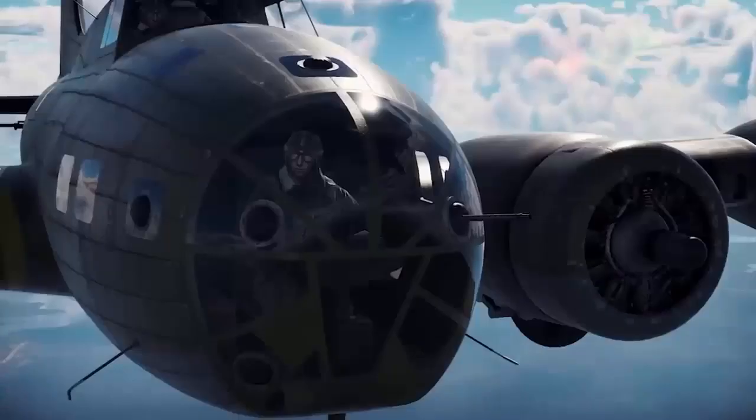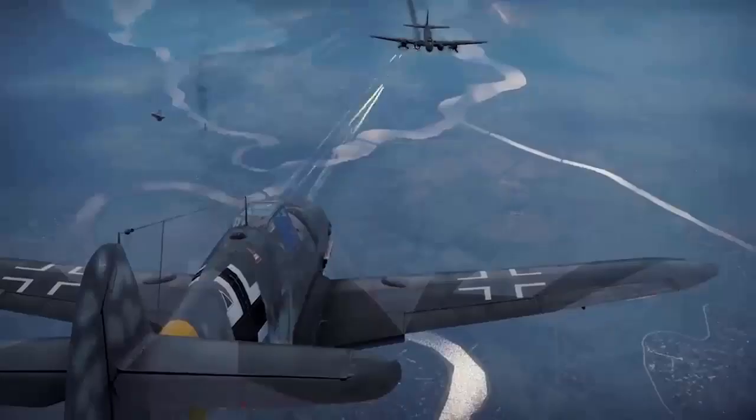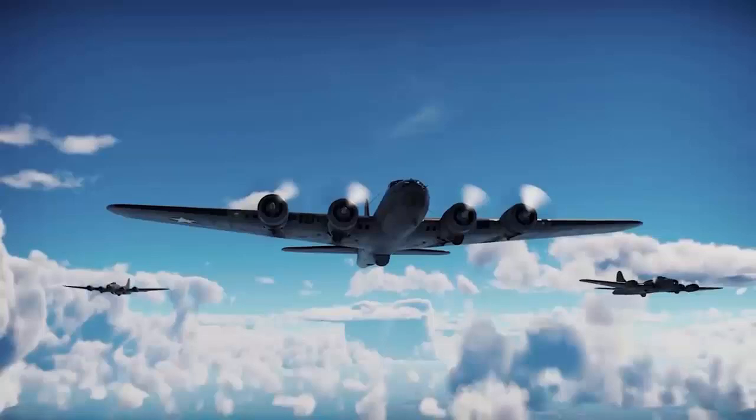Additionally, the B-17 did have a machine gun in the nose of the aircraft, but when under a head-on assault, German pilots often only had to worry about one or two firing locations. This was due to the fact that only two of the B-17's several gunner positions could really fire during a head-on assault, making it slightly less guarded than the majority of other attack directions.